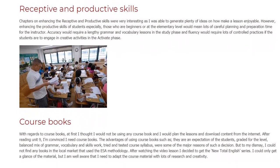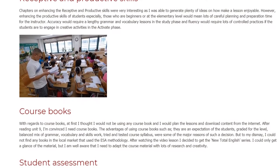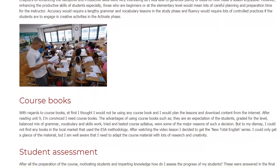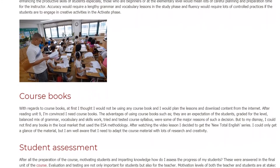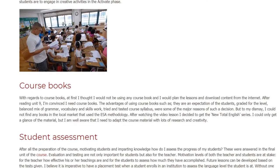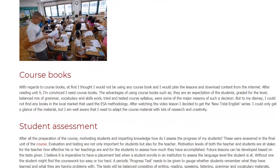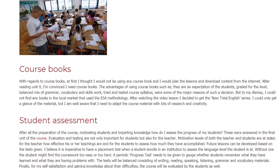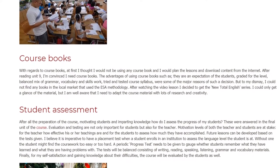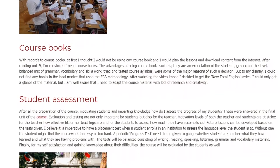Coursebooks: At first I thought I would not be using any coursebook and would plan the lessons and download content from the Internet. After reading Unit 9, I'm convinced I need coursebooks. The advantages — they are an expectation of students, graded for the level, a balanced mix of grammar, vocabulary and skills work, and a tried and tested course syllabus — were some of the major reasons for such a decision. But to my dismay, I could not find any books in the local market that use ESA methodology. After watching the video lesson I decided to get the new Total English series, though I am well aware that I need to adapt the course material with lots of research and creativity.